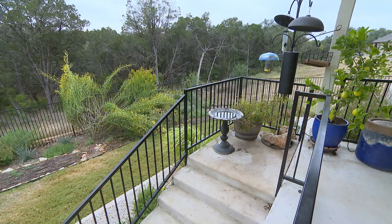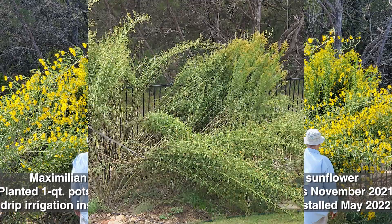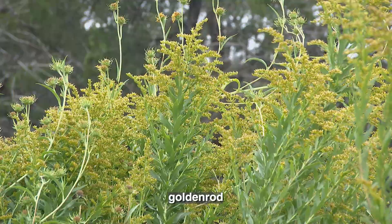The books say Maximilian sunflower gets six to eight feet tall. I did not know that if you put it on drip, it actually gets to 15 feet tall and will overgrow anything next to it, which is a tall goldenrod. I will tell you that when they bloom in October, it is glorious — there are bees and butterflies and goldfinches. You will have the habitat plant of your dreams if you have a lot of space.